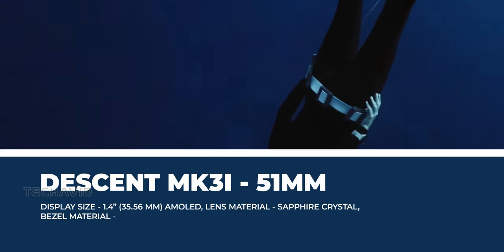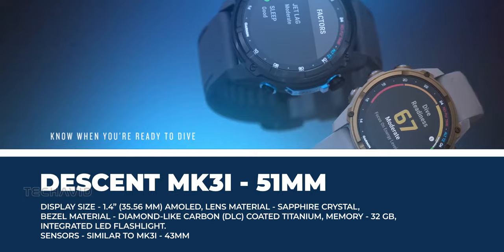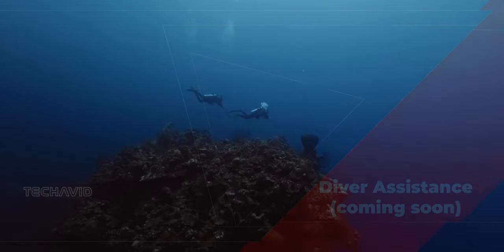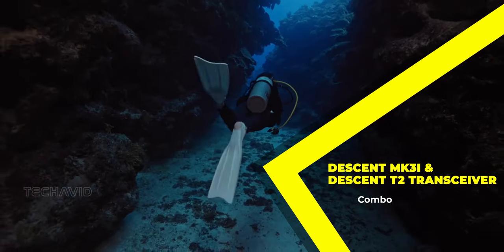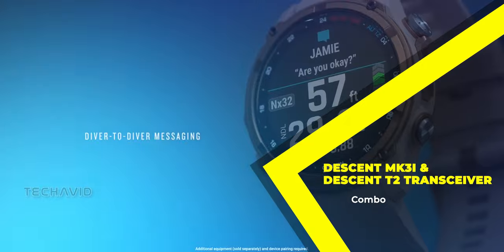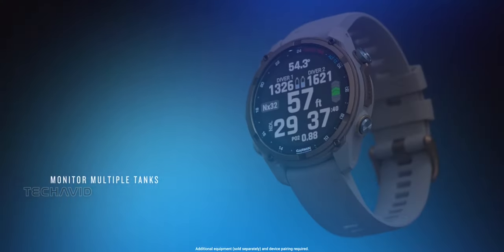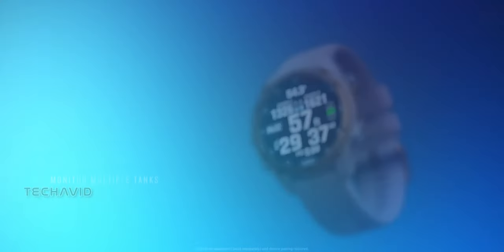What really caught my attention is the upcoming software update that adds some game-changing features. Picture this scenario: you're in a bit of a bind underwater and you need help. Well, the Descent MK3i and T2 transceiver combo, with enhanced subwave sonar technology, allows you to send out an assistance alert to nearby divers. They can see your depth and distance, coming to your aid like underwater superheroes.